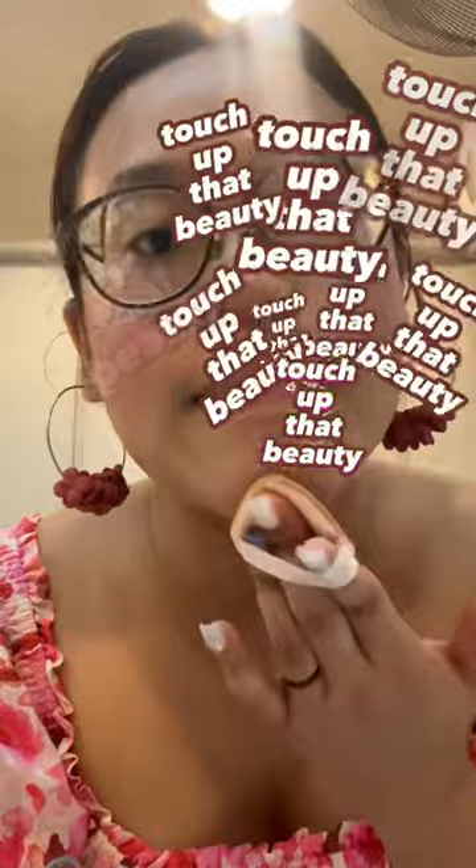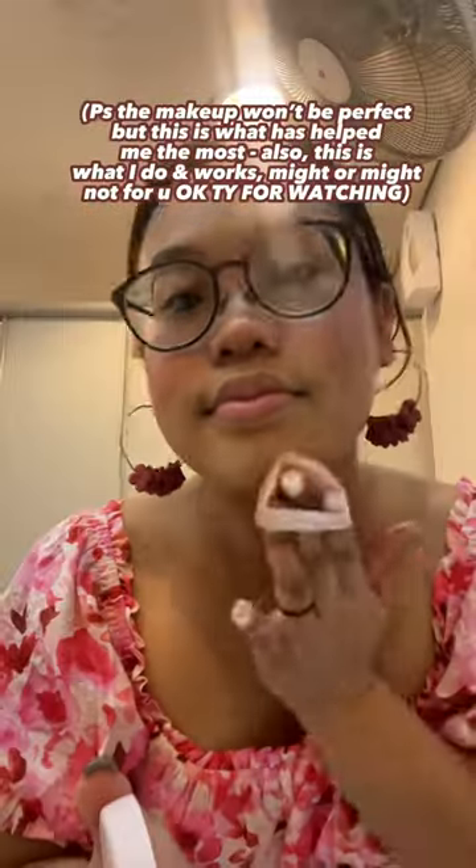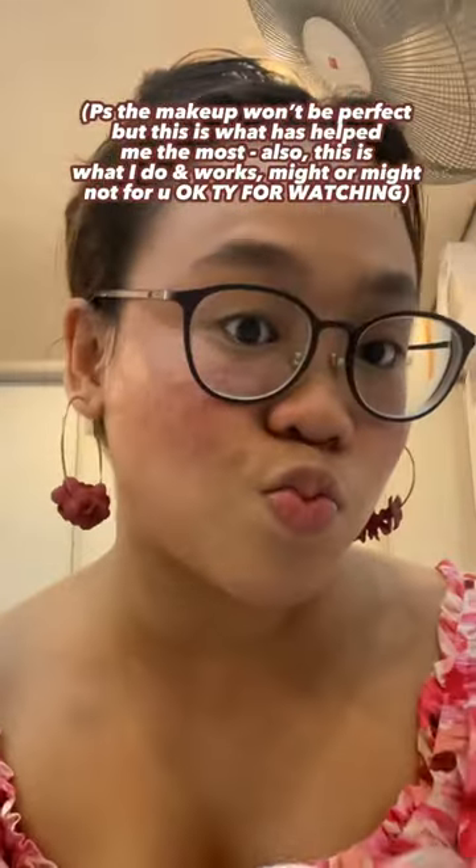I'm just gonna touch up that beautiful face. You can use whatever you want, but cushion foundation helps me. And that is all. Thank you, see you guys, bye!